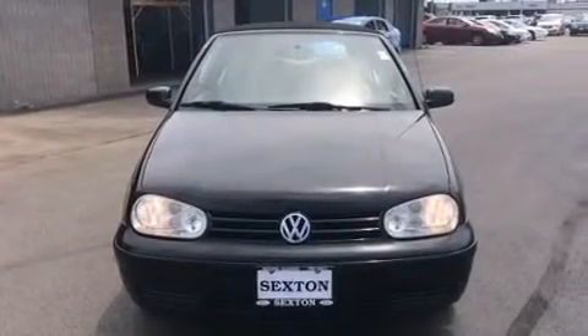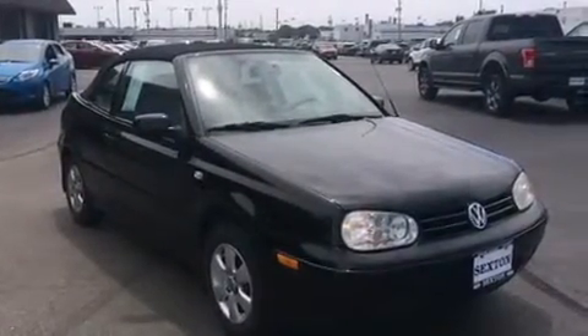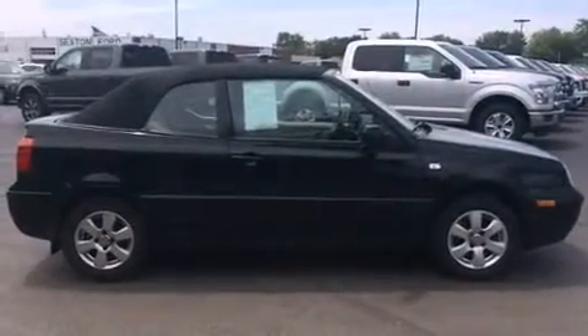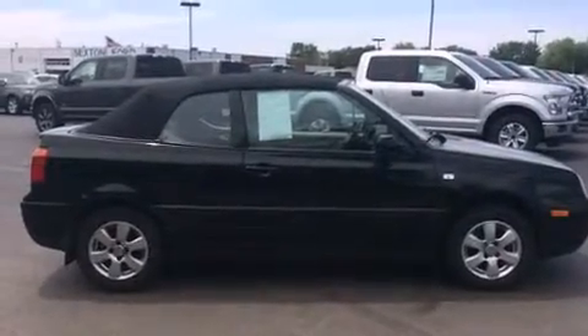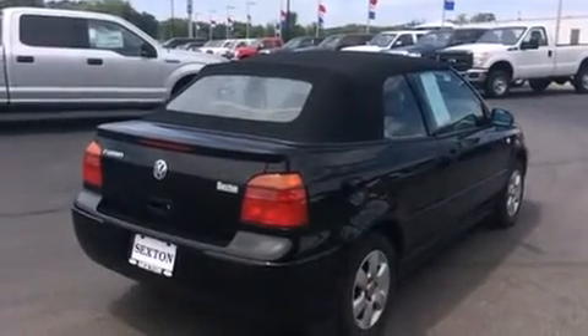Come test drive this 2001 Volkswagen Cabrio. This two-door, four-passenger convertible provides exceptional value. Volkswagen made sure to keep road handling and sportiness at the top of its priority list. It features a front-wheel drive platform, an automatic transmission, and a two-liter, four-cylinder engine.